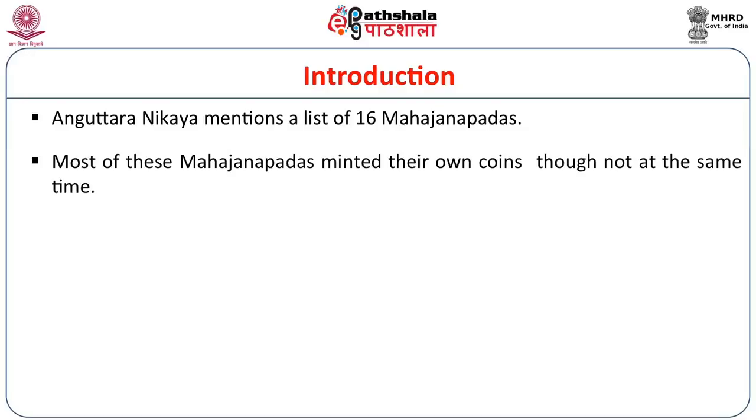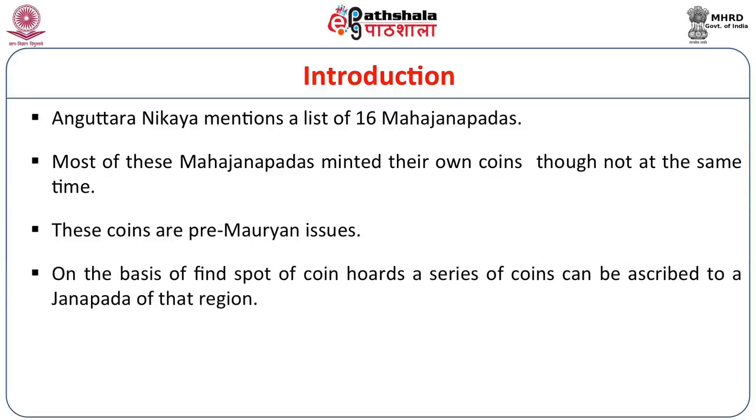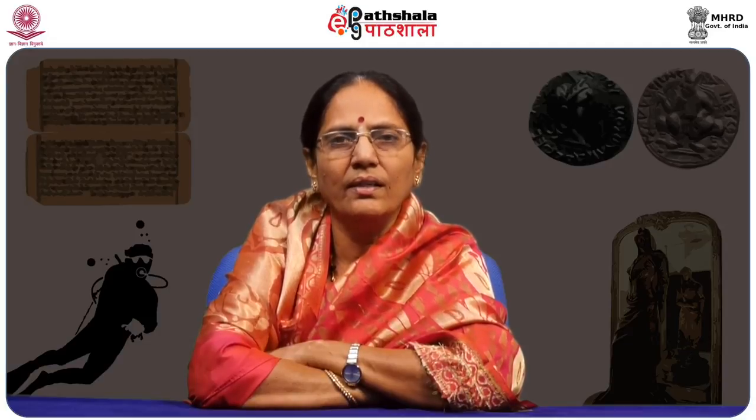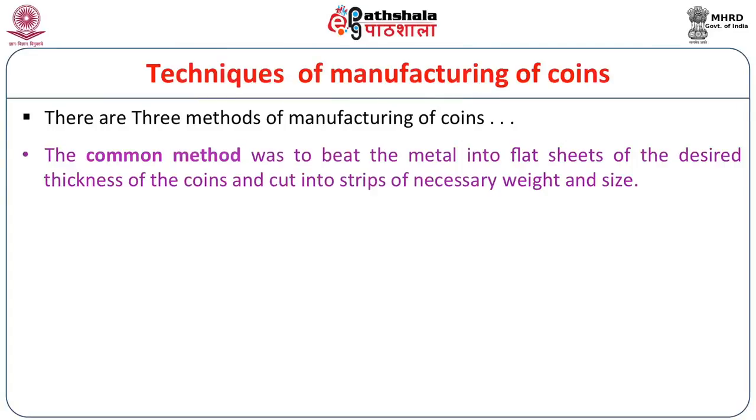All these Janapadas had some peculiar symbols on their coins. Before going into the details of the symbology, we will first discuss the methods or techniques of manufacturing ancient coins. There are three important methods found in the literature of the contemporary period, especially in Kautilya's Arthashastra. The first is the common method: they beat the metal into flat sheets of desired thickness, then cut into strips of necessary weight and size. This method is practiced even today.